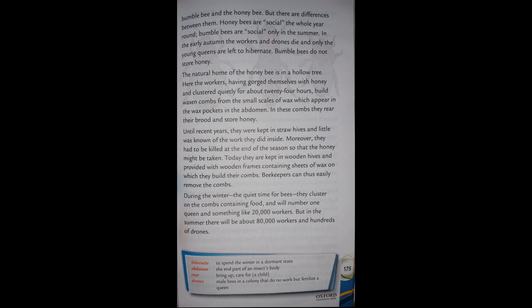Until recent years they were kept in straw hives and little was known of the work they did inside. Moreover, they had to be killed at the end of the season so that the honey might be taken. Today they are kept in wooden hives and provided with wooden frames containing sheets of wax on which they build their combs, so beekeepers can easily remove the combs.